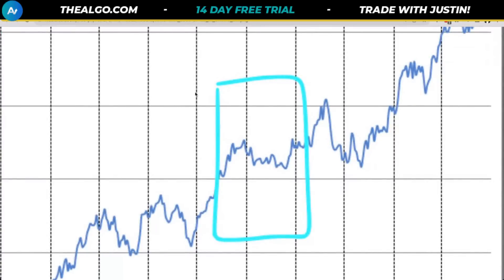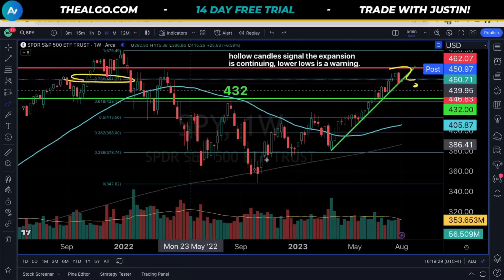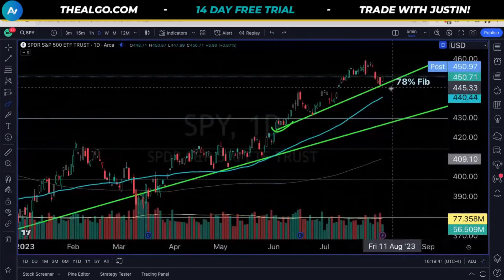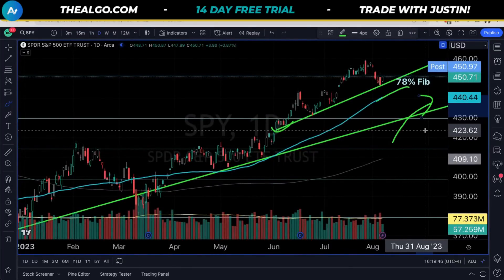To make it very simple: we know the potential for a shallow dip — we cannot print a weekly lower low. And if we do, we cannot lose the 50 DMA. So if we lose last week's low, that's another warning, a start of confirmation. If we lose our 50 DMA, currently at about 4.40, that's where the wheels are in motion and they're likely going to drag us lower.